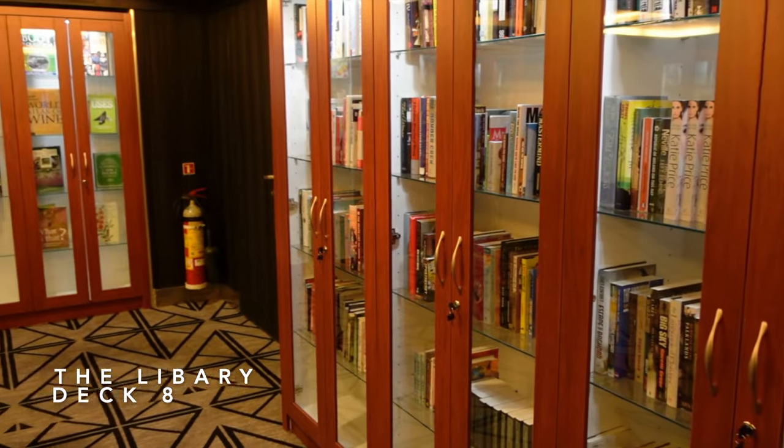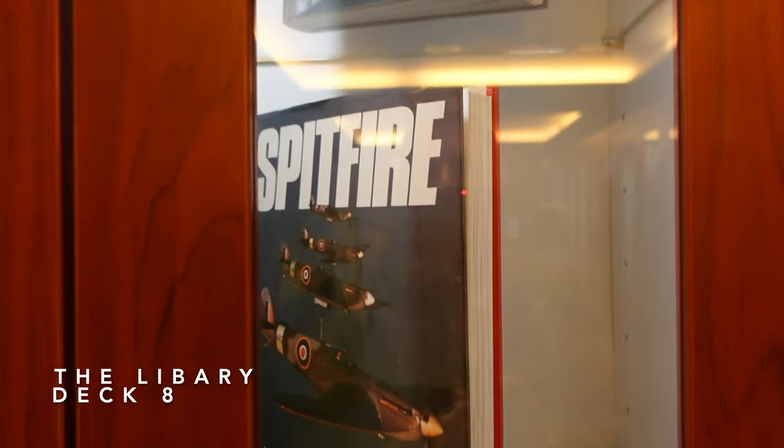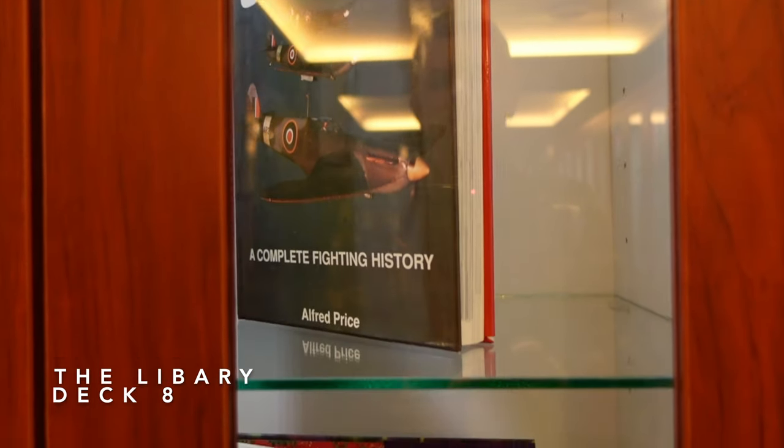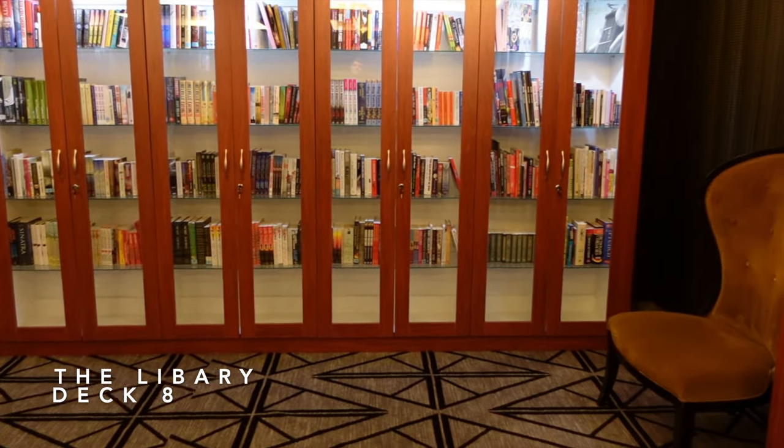We're now on Deck 8 and this is where you'll find the library. But it's a library that's very deprived of books. A good way to give the appearance of a well-stocked library is to open the books and leave them standing on the shelves — trust me, nobody will ever notice.